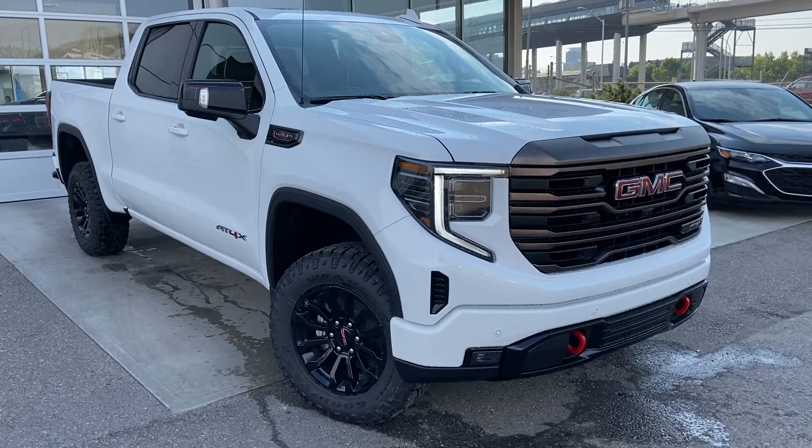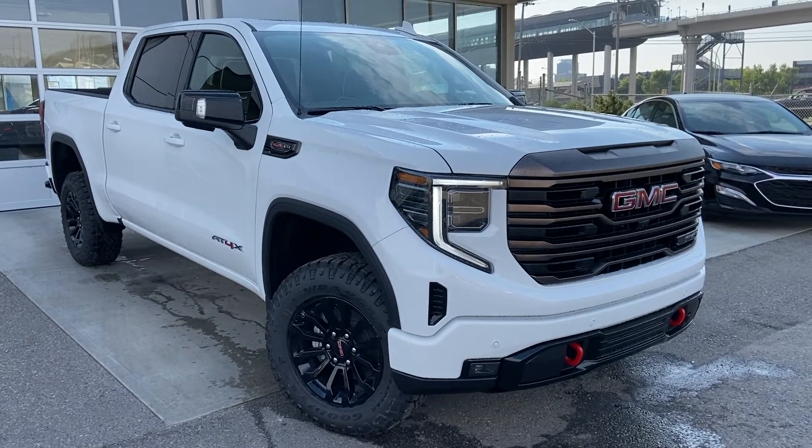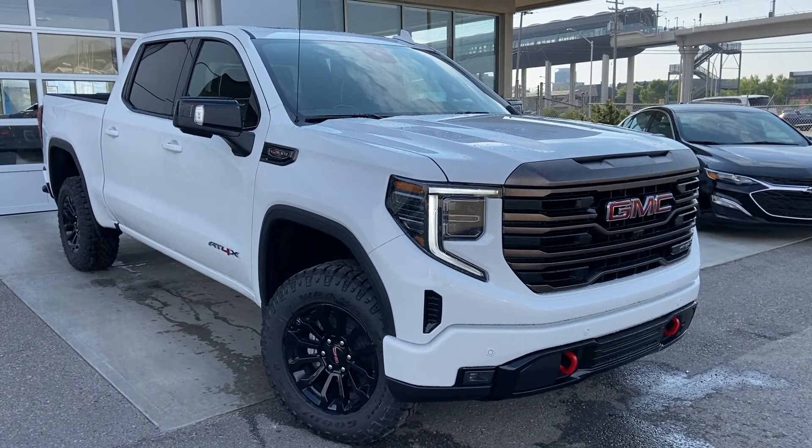Thank you for taking the time to watch this brief walk-around video on the brand new 2022 GMC Sierra AT4X. For any questions or inquiries, please contact our sales team.